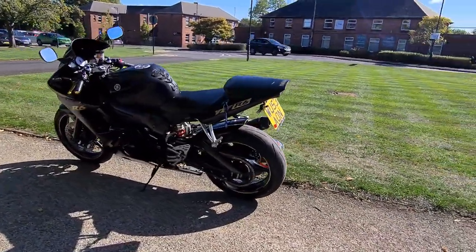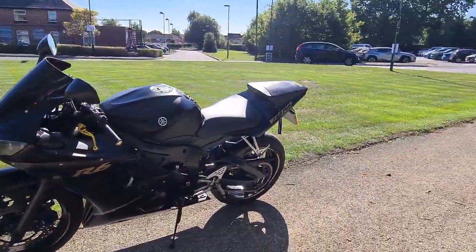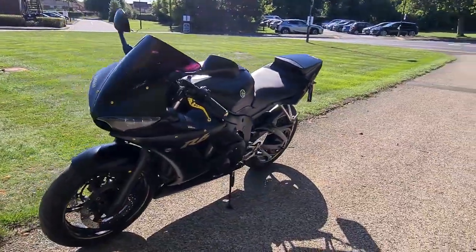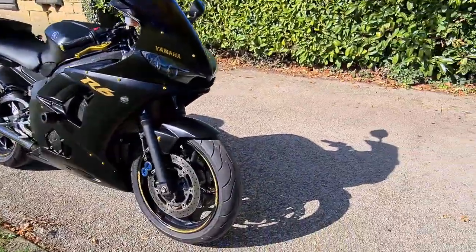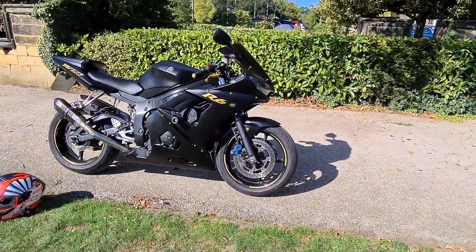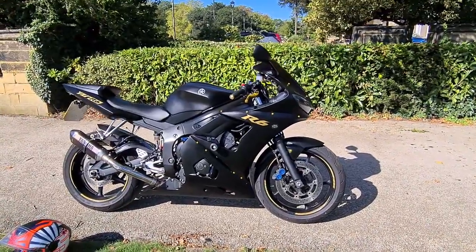It's finished with quite a lot of gold trick bits, including gold levers and gold bar ends, and the wheels have also been striped with gold as well just to match. So the finish is really good and really makes the bike stand out.